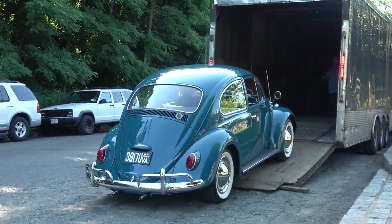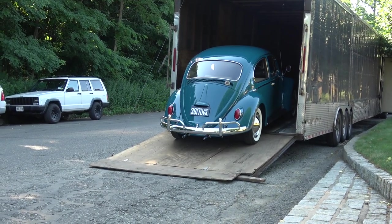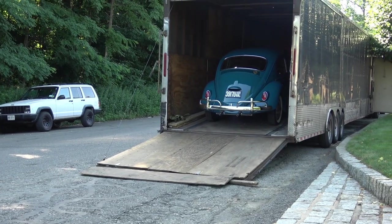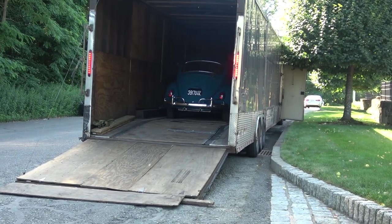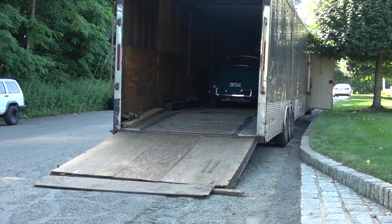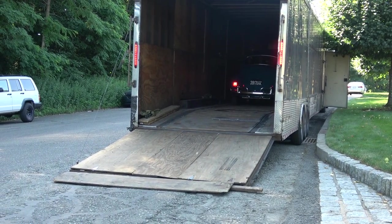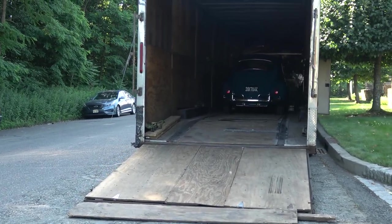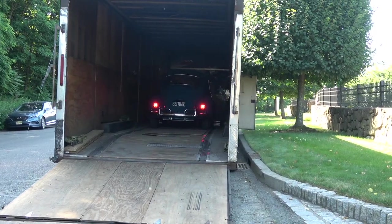There she goes — the '65 Build-A-Bug project for Rich, going to Virginia. C Blue, awesome combo, numbers matching car, originally C Blue. It's always sad to see these cars go because you get an emotional attachment to them when you're working on them. It's a little blood, sweat, and tears, and in the end it's like seeing a little baby go home to its new owner.